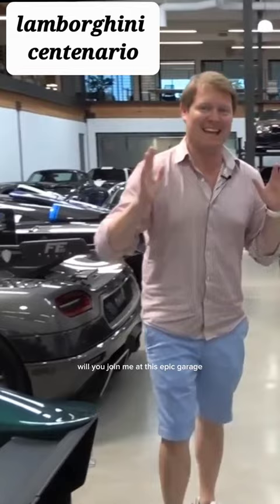Hi guys, I'm Shmi. Hello and welcome back to the channel where you join me at this epic garage — the new set.